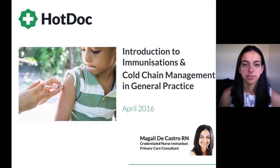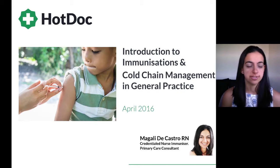My name is Magali De Castro. I'm the clinical director here at HotDoc and also a credentialed nurse immunizer and primary care nurse consultant. This webinar is brought to you by HotDoc, which prides itself in offering clinics easier ways of managing day-to-day things, like communicating with patients more easily, and we believe that adding value and providing good quality practical education and training is pivotal to support our practices.